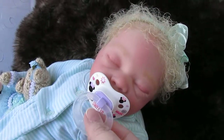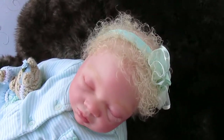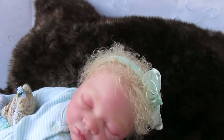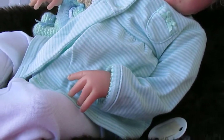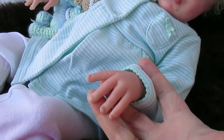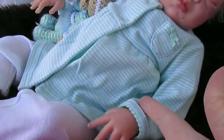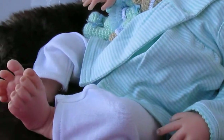You can see her hair; she has little fingernails and toenails. You can see her skin compared to mine — it's fairly close. My hands are really dry, so I apologize for that.